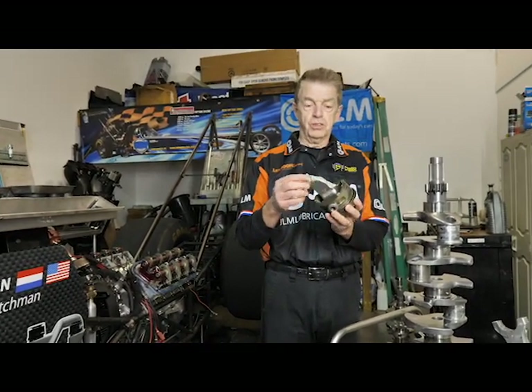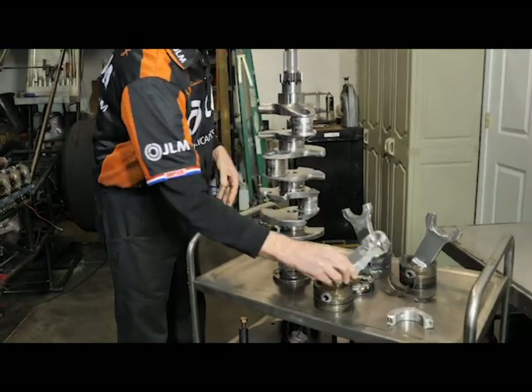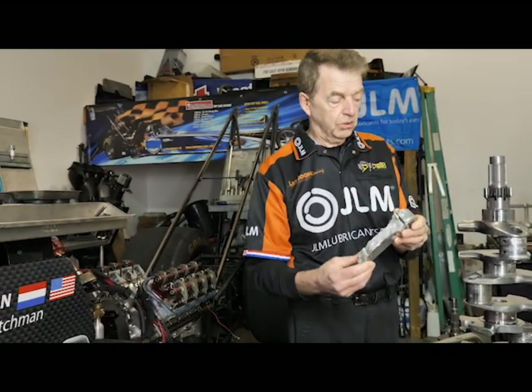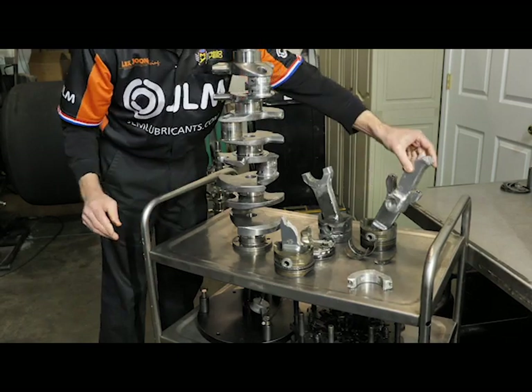This is a piston and part of a connecting rod. Basically what happened is that when we left the start line, within half a second this rod split. This is a complete rod and it's damaged as well, but as you can see there is a part missing.